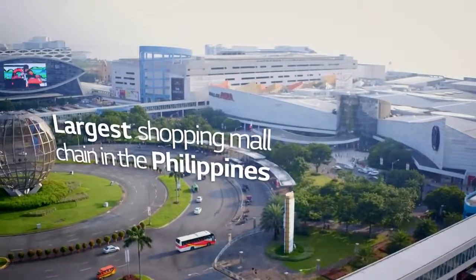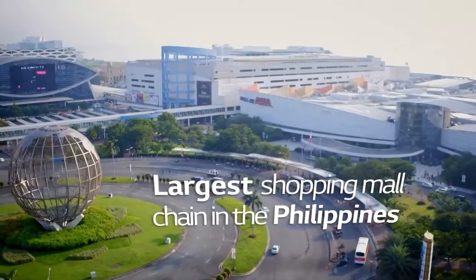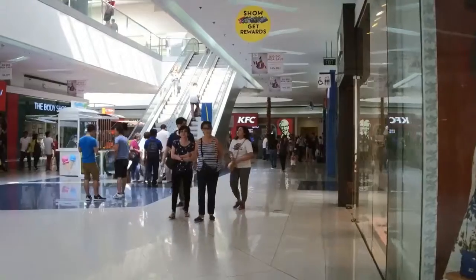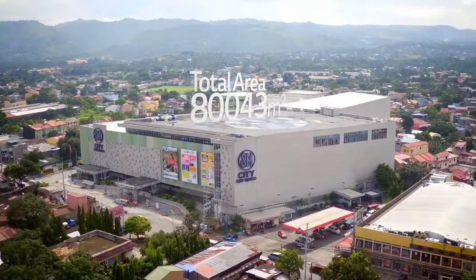SM Mall is the largest shopping mall chain in the Philippines. Among its over 50 malls, SM City San Mateo in Manila, which opened in May 2015, is a mall which has a total of four shopping levels and an office area, together totaling 80,043 square meters.